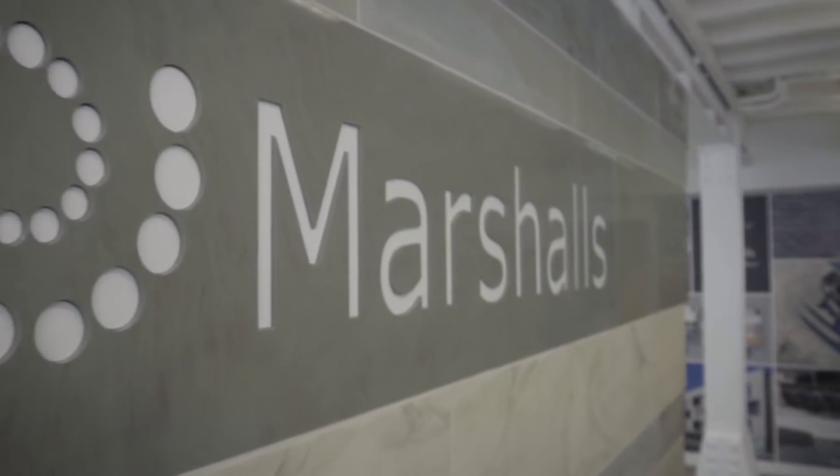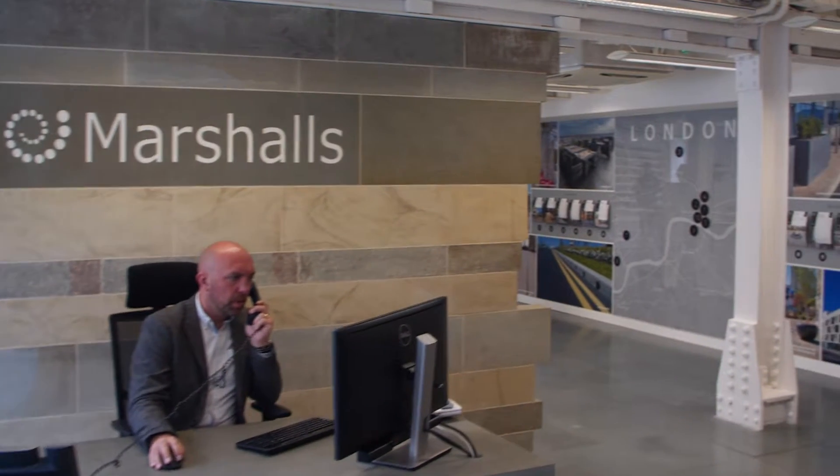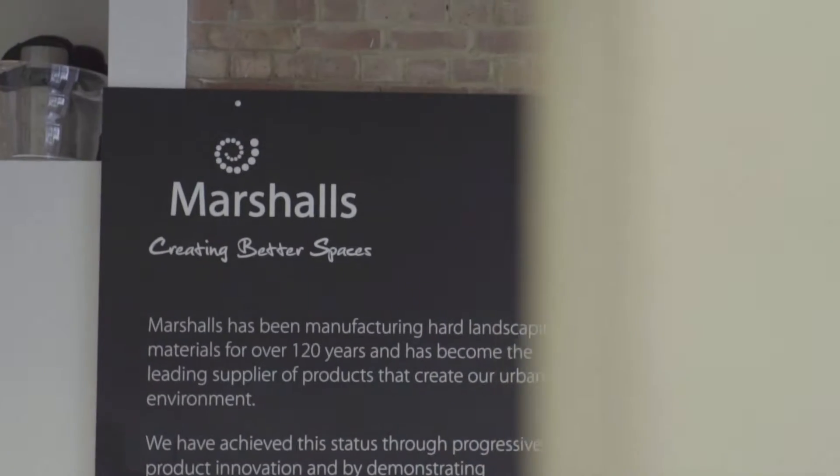My name is James Gosden, I'm the senior project consultant at Marshalls. I look after a team of project consultants in London and the South East and we work primarily with landscape architects, architects, and civil engineers on hard landscaping projects.